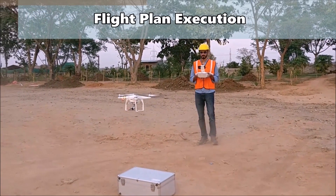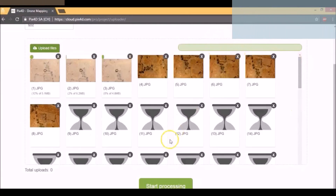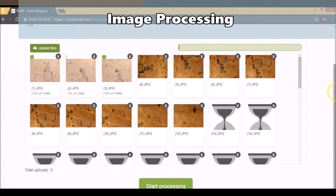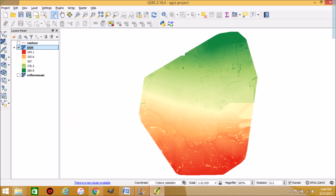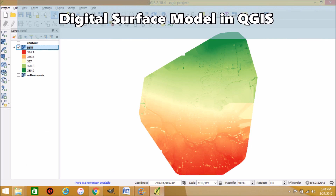The flight plan was executed and over 400 nadir images were captured. We then moved to our laptops for image processing. The images were processed on Pix4D cloud to generate the orthomosaic, the digital surface model, and the 3D model. Once generated, we performed post-processing to make them compatible with CAD and GIS software applications for seamless use by the clients.